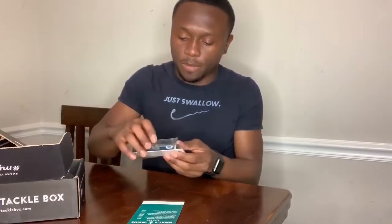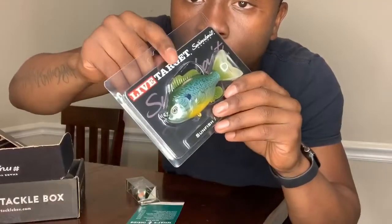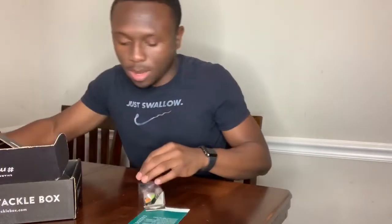Next, we got the JNCO Rip Knocker. Also, you guys — if you can see this — the hook is right behind the dorsal fin, which will act as a weed guard. I like that, I really do like that. Pay attention to that — that was really nice.